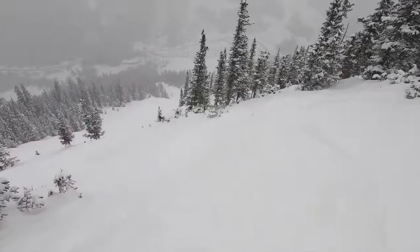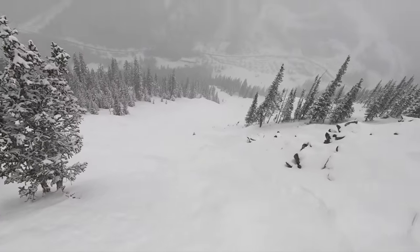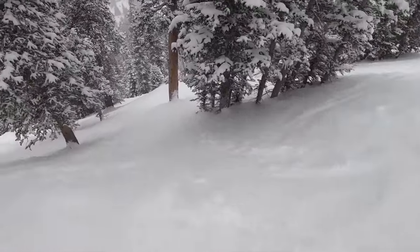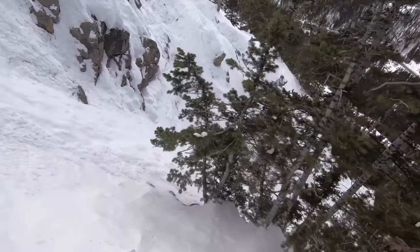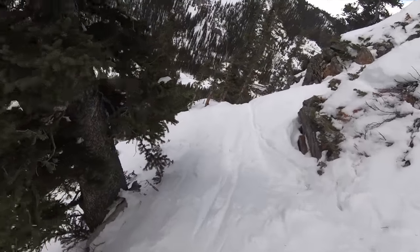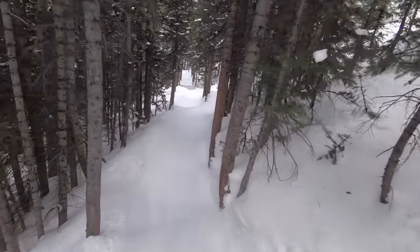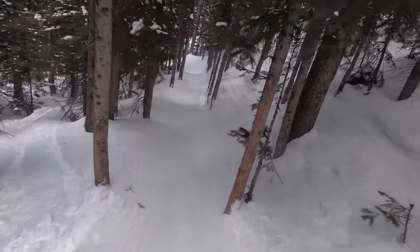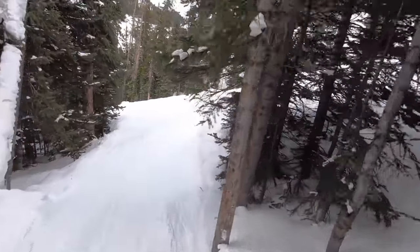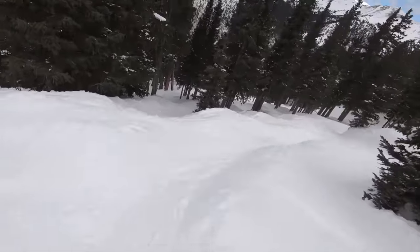But if you really want to take it to the next level, what truly sets Arapahoe Basin apart are the trees off the Palavicini chair. Not only are these woods extraordinarily steep with absolutely no room for error, but they also include some of the most insane inbounds obstacles in Colorado, with cliffs, chutes, and rocks riddled within depending on where you end up. Arapahoe Basin is definitely not the place to learn trees, as beginner glade areas are essentially nonexistent and intermediate woods are somewhat limited compared to other mountains. But if you're looking for a serious challenge, you won't be disappointed.